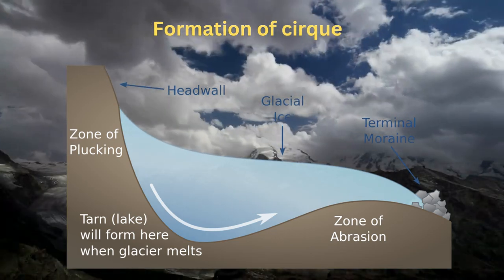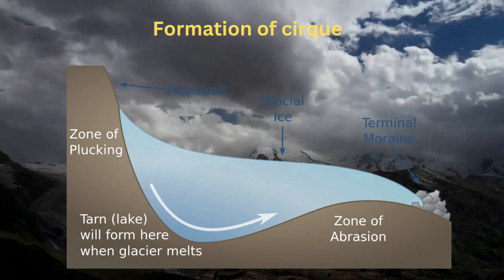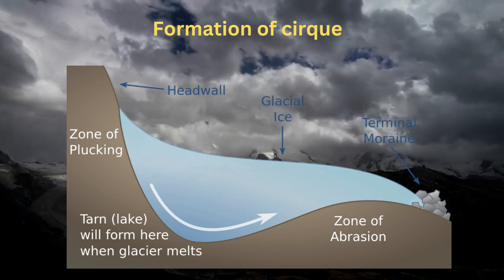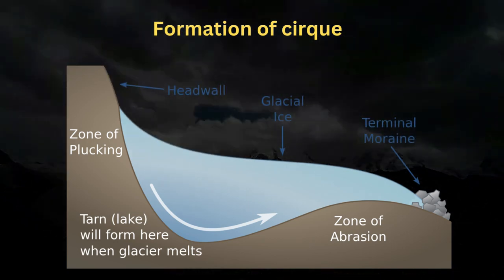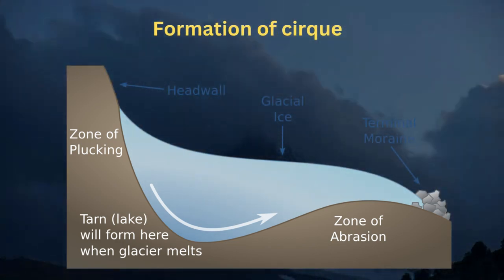The Matterhorn primarily comprises gneiss, which were once part of the African plate. These gneiss belong to the dense Pennine nappe, overlying ophiolites and sedimentary rocks from the Penninic nappe. The ongoing geological transformation is evidenced by the Matterhorn glacier at the base of its north face.